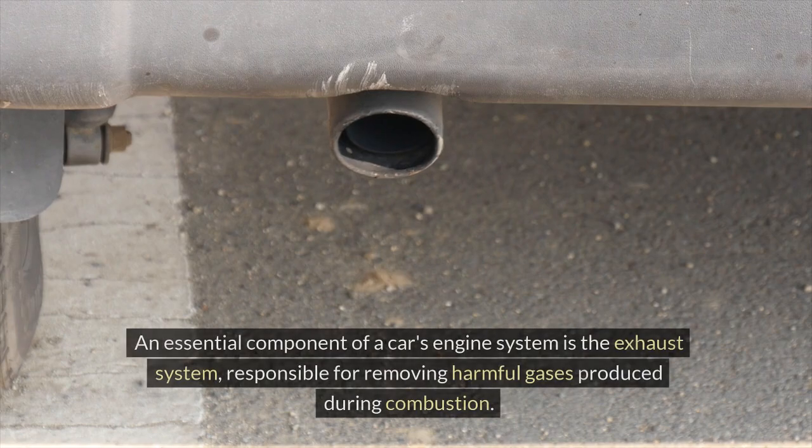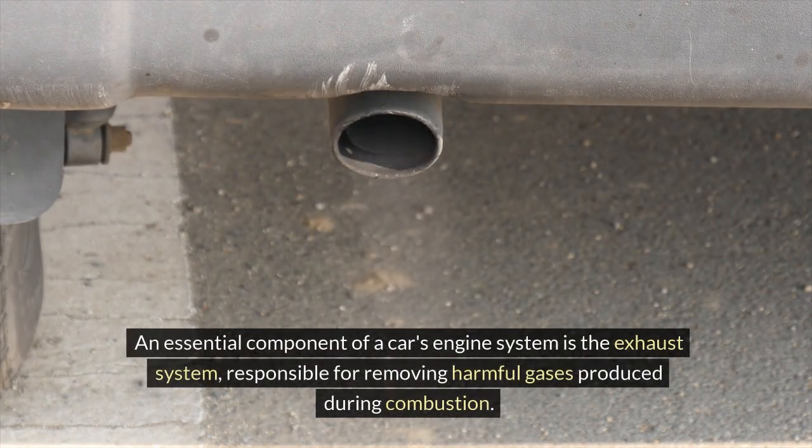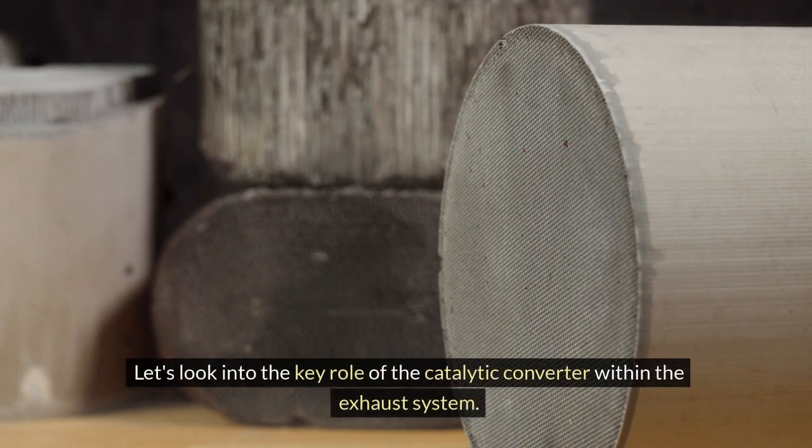Exhaust system. An essential component of a car's engine system is the exhaust system, responsible for removing harmful gases produced during combustion. Let's look into the key role of the catalytic converter within the exhaust system.